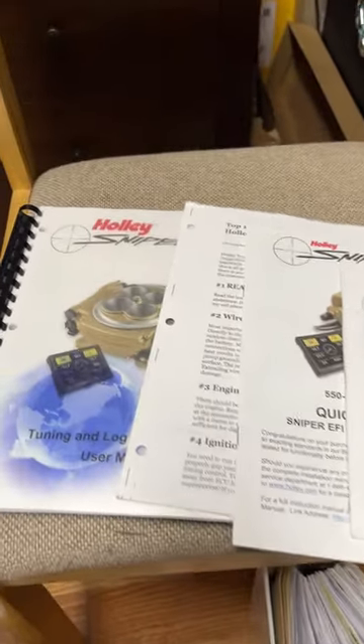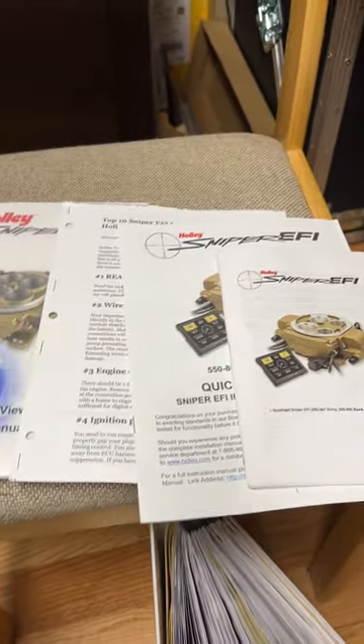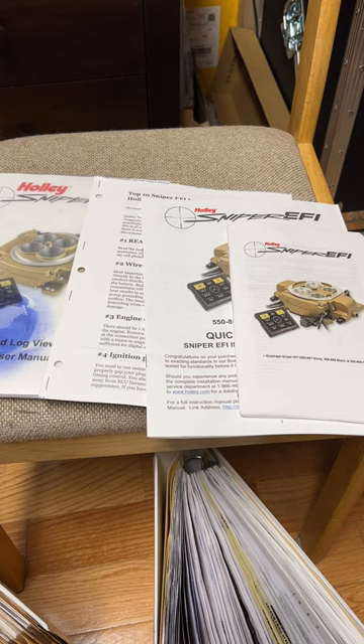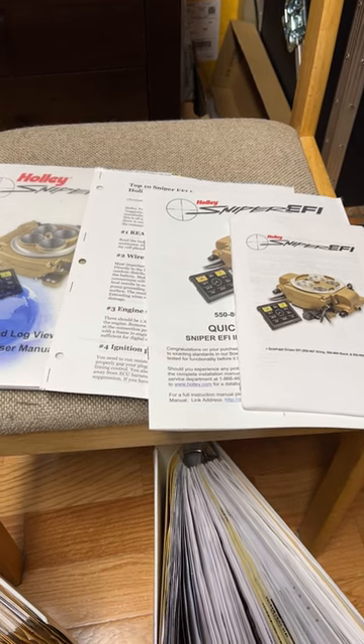All the manuals for the Holley Sniper and the transmission installation will be with the car, as well as a CD with some pictures, photos, and more detailed information, programming tables that are included, etc.